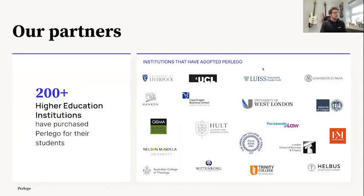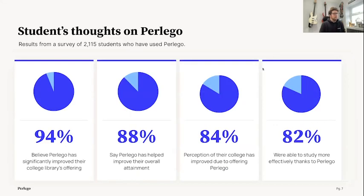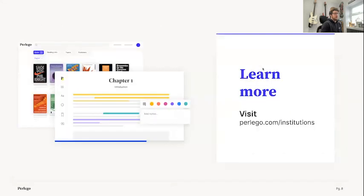We now work with over 200 universities from across the world. Some universities adopt this for small cohorts, some for specific parts like counseling services or doctoral studies, all the way up to the whole university using it as their number one textbook platform. We survey our students every year — a huge proportion believe that Perlego has significantly improved their university offering for content, and most importantly, students believe it has helped them learn and succeed in their studies.